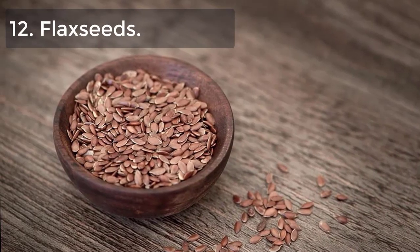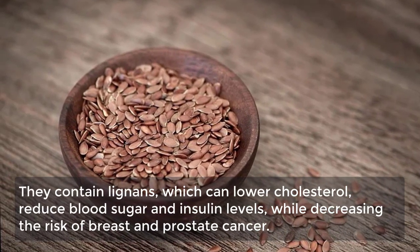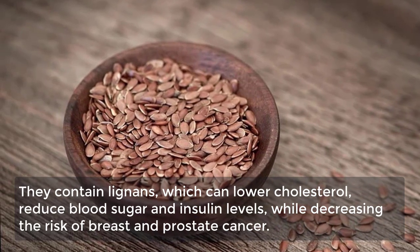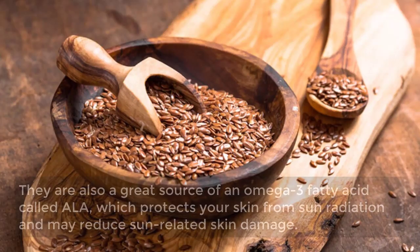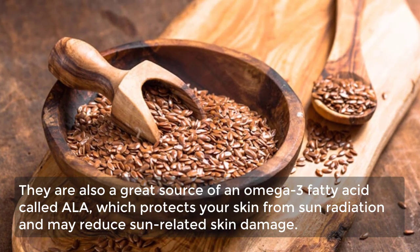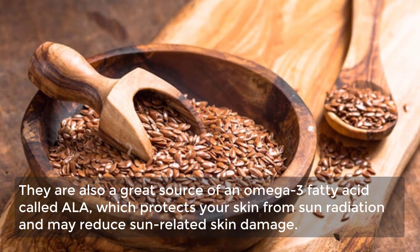12. Flax seeds. Flax seeds have amazing health benefits. They contain lignans, which can lower cholesterol and reduce blood sugar and insulin levels while decreasing the risk of breast and prostate cancer. They are also a great source of an omega-3 fatty acid called ALA, which protects your skin from sun radiation and may reduce sun-related skin damage.